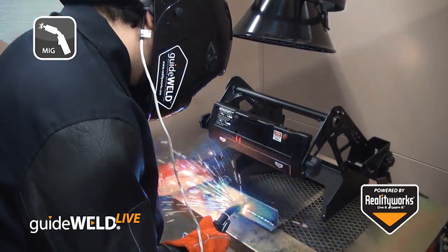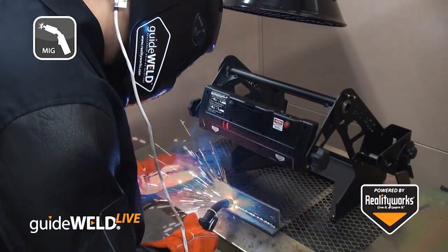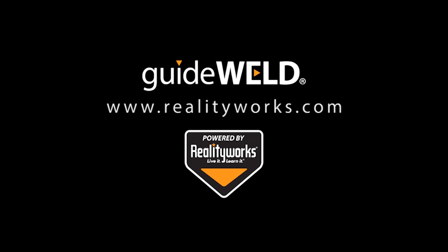GuideWeld Live also comes with a standards-based curriculum focusing on welding safety, welding defects, reading a WPS, and weld testing. GuideWeld VR and GuideWeld Live are two great welding products. Visit our website or call a local sales representative for more details.